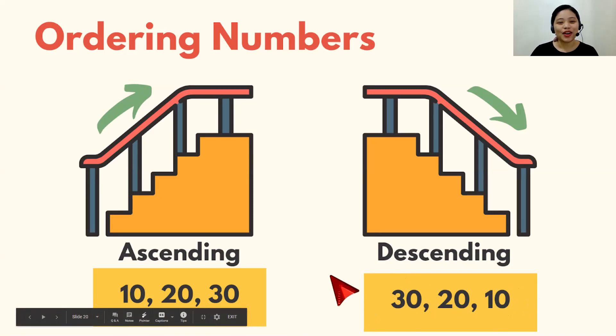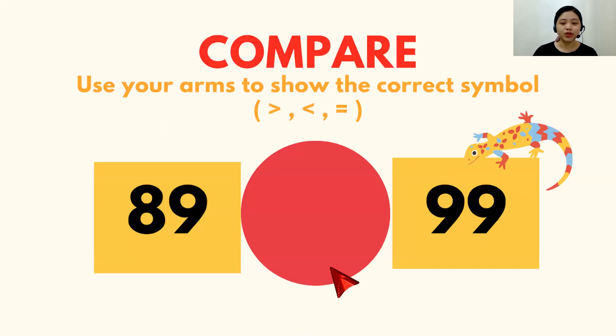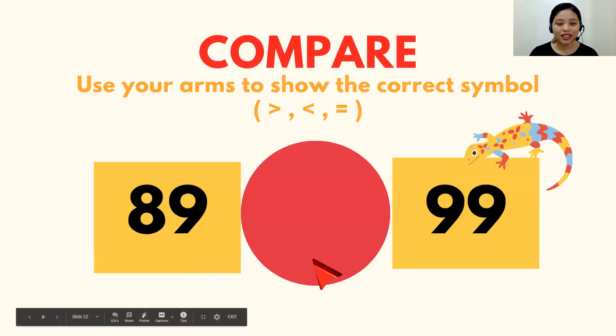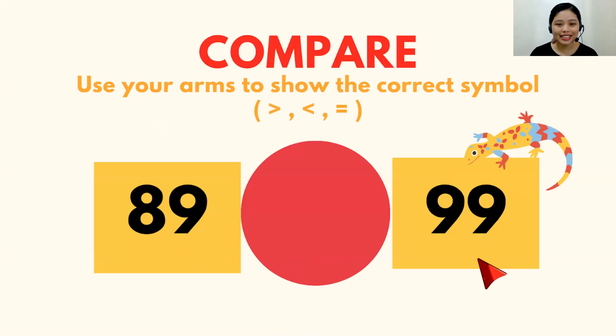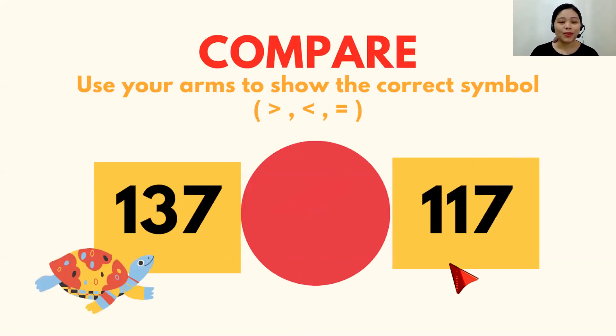So far, so good! It's time for us to practice. You're going to compare the numbers presented using your arms or hands to show the correct symbol — greater than, less than, and equal to. Ready? So, 89 is what to 99? Three, two, one. It's less than. Thank you, good job! How about this? 137 is what to 117? The answer is greater than. You got it right? Nice one.